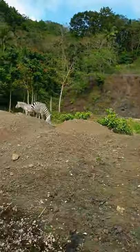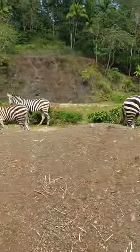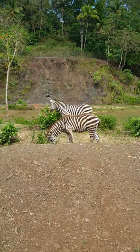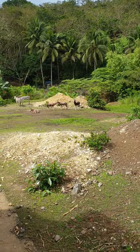Look at the zebra! Zebras! This is the black and the white stripes — the zebra. Zebra! And right now we have a young zebra right now.